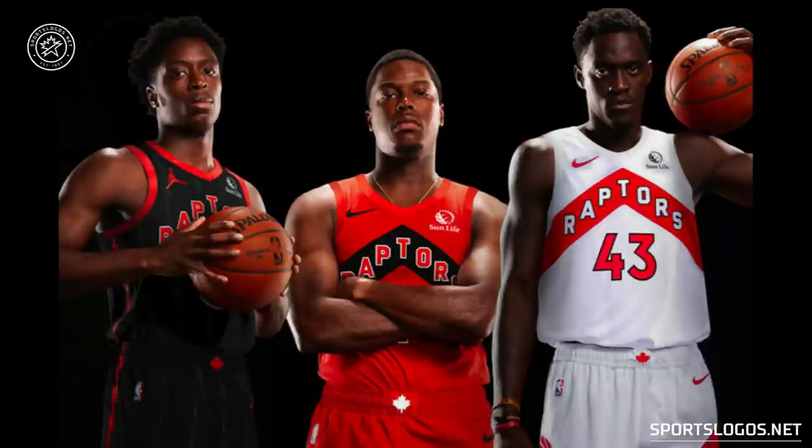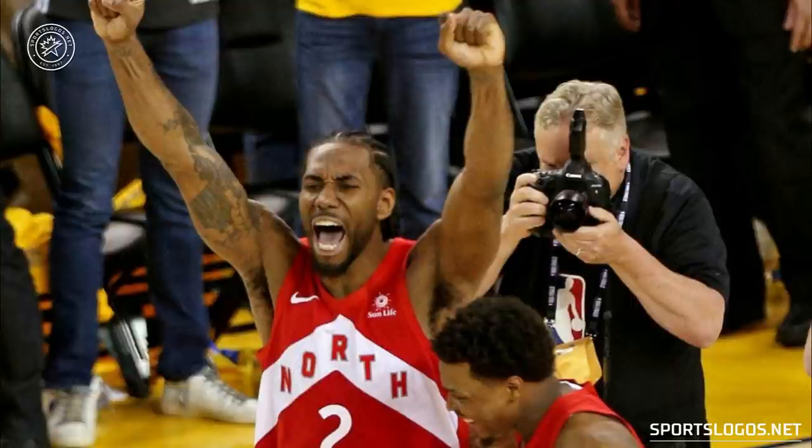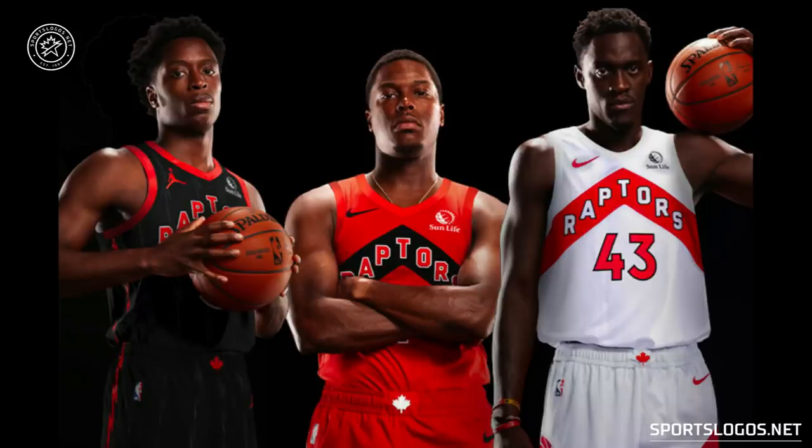Next up is the Toronto Raptors, who this year will be wearing new uniforms very heavily influenced by the uniforms worn during their 2019 NBA championship run. The Raptors clinched the championship while wearing the chevron-style jersey, and their championship rings incorporated the chevron design. Of course, it said North across the front instead of Raptors or Toronto. These new uniforms will say Raptors.